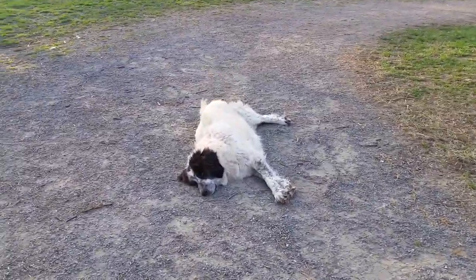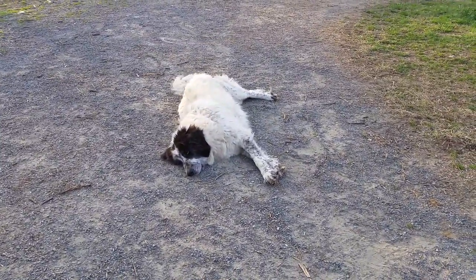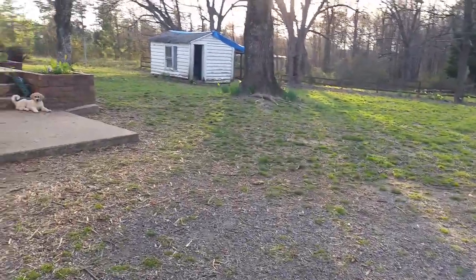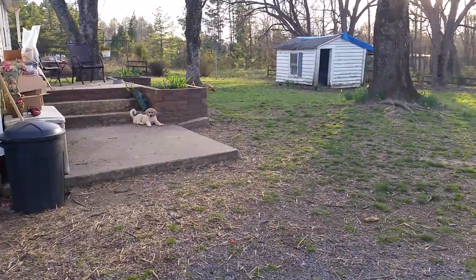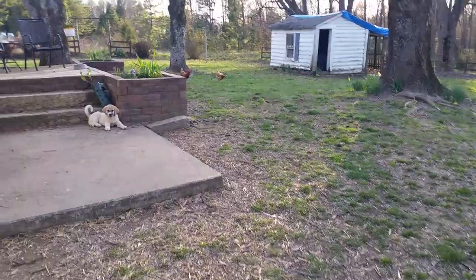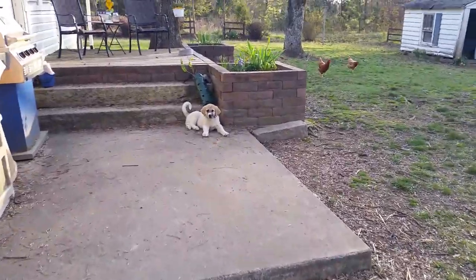Hey Molly, hey girl, you have a good day? There's old Max — he's all pooped out, the puppy. Hey Max.